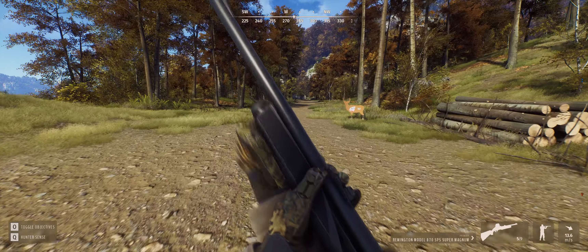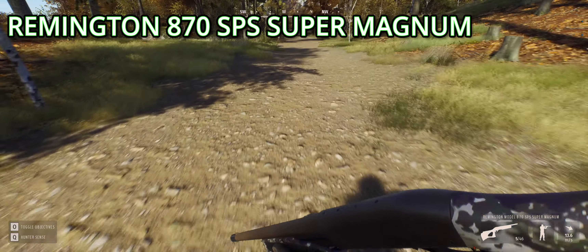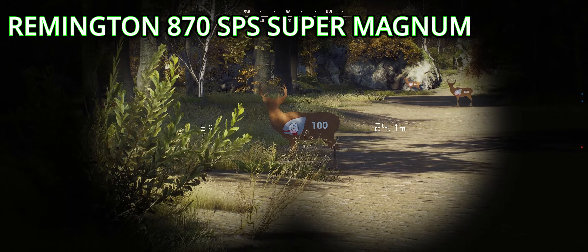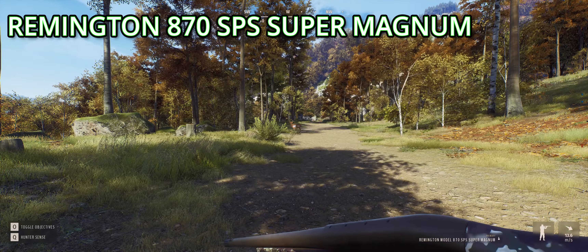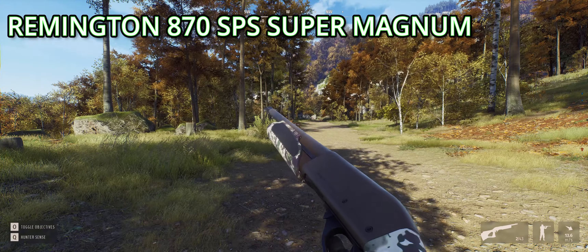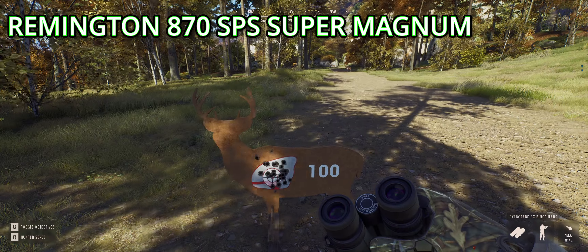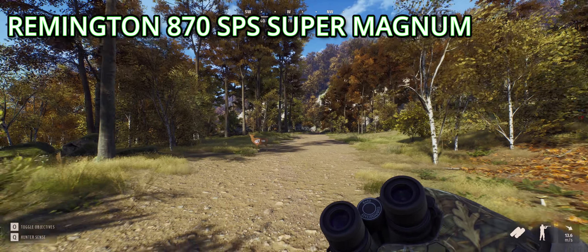Let's equip the different ones on each. This is the 870 SPS Super Magnum — the bird shooting one. It's quite nice, a nice looking shotgun. Following a bird — yeah, that's nice. Shooting it without the iron sights — yeah, okay, good. That's really nice. The zeroing only goes up to 25 meters, but it's a five-shot capacity which helps.